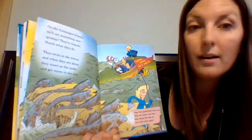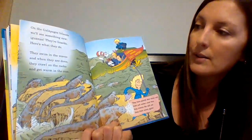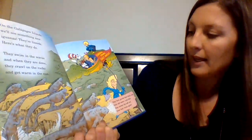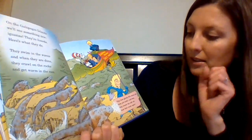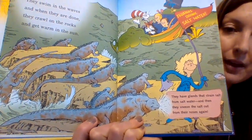"On the Galapagos Islands, we'll see something new. Iguanas. They're lizards. Here's what they do. They swim in the waves, and when they are done, they crawl on the rocks and get warm in the sun. They have glands that strain salt from salt water, and then they sneeze the salt out from their noses again." That's interesting — I never knew that.